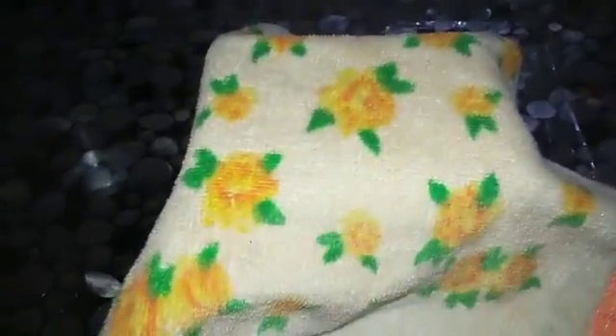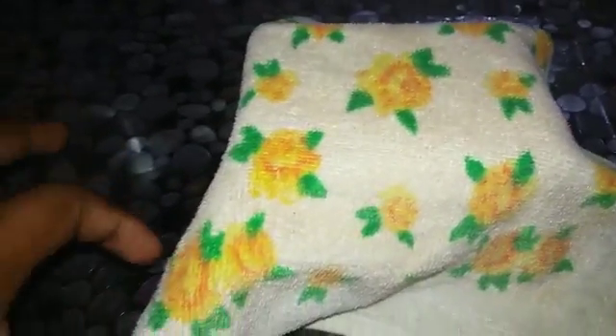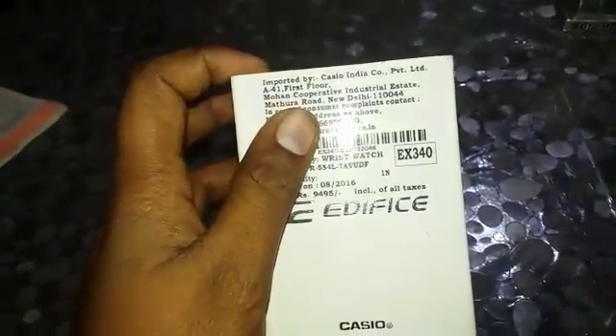Hi, this is Syed Mohammed Vesal, your ghost and your host. I'm unboxing my first package my bros gave me — this is a Casio wristwatch. Here we have it imported by Casio India.